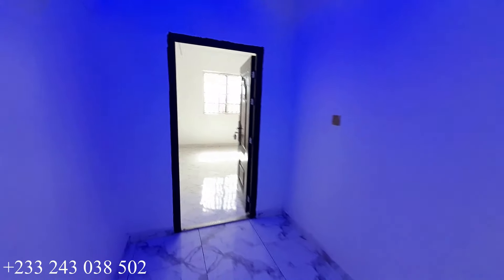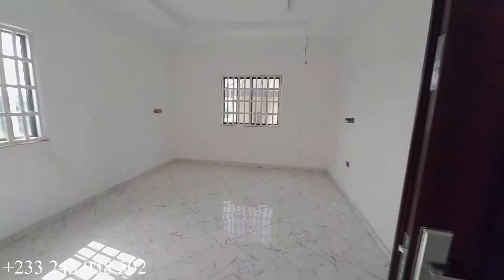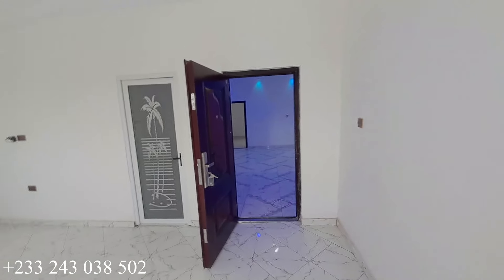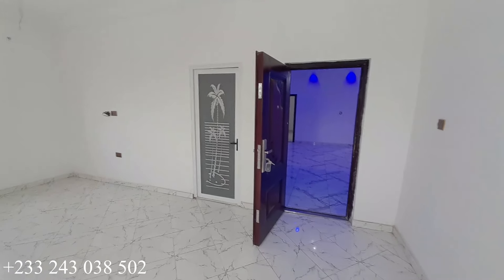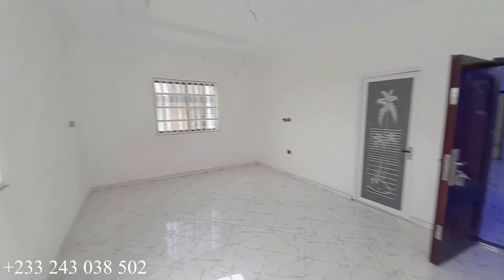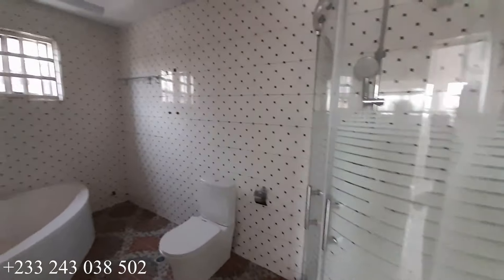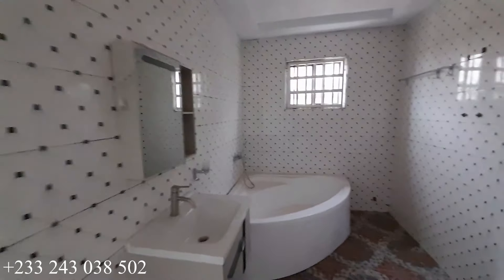This is the door to the master's bedroom — right here is the master's bedroom. It is very spacious and long. There is a porch for the master's bedroom which will be shown shortly. Here is the whole view of the master's bedroom, and this is the washroom for the master's bedroom — very spacious and huge.